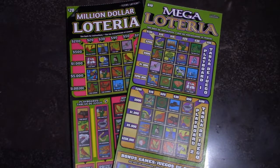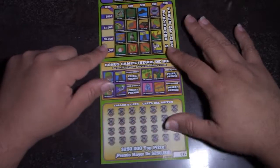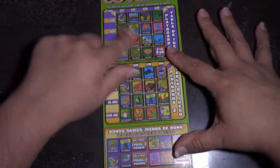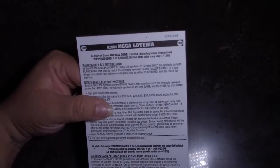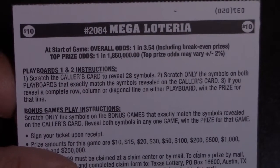On today's hunt we have one $20 million loteria and one $10 mega loteria. These are our favorite tickets in the whole wide world — we were just out doing some shopping and said let's pick these up and see what happens. Let's start off with the $10 mega loteria. The odds on this ticket are 1 in 3.54!